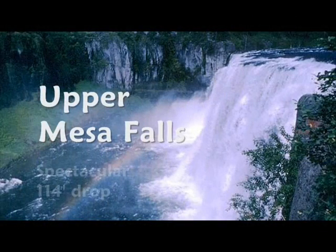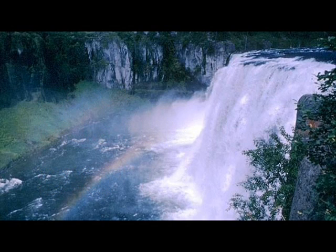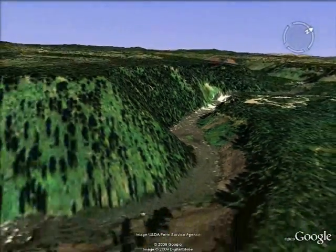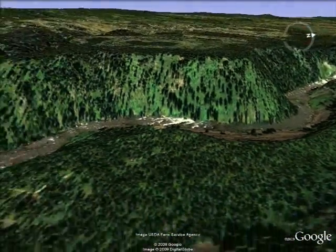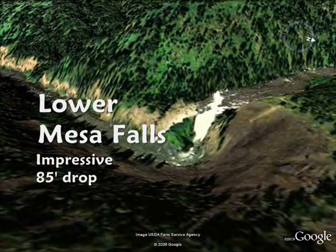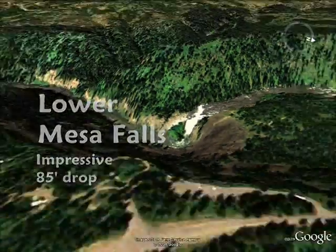Upper and lower Mesa Falls, located on the Henry's Fork of the Snake, are two of the last undisturbed waterfalls in the west, plunging 114 feet and 85 feet respectively. Upper and lower Mesa Falls are spectacular sights in the beautiful Caribou-Targhee National Forest.